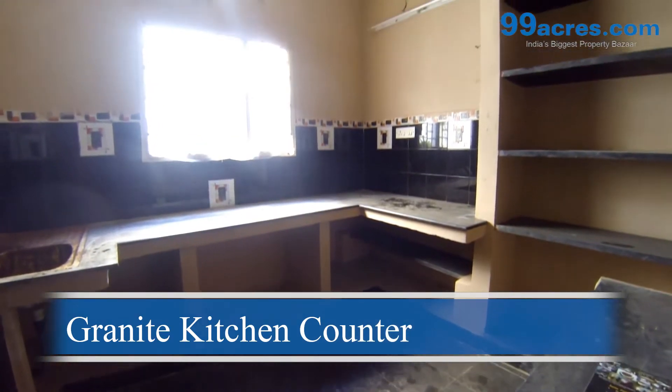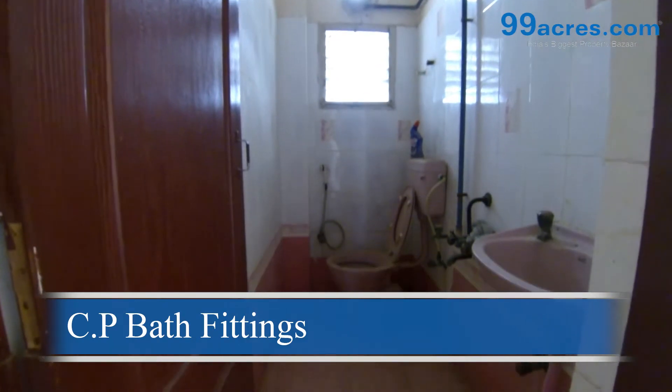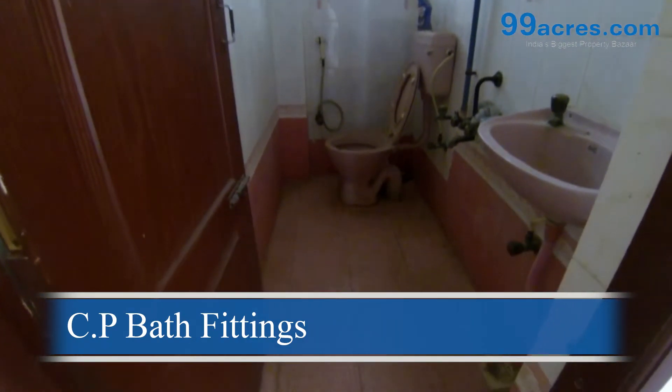The bathrooms are equipped with standard sanitary ware and chromium plated bath fittings.